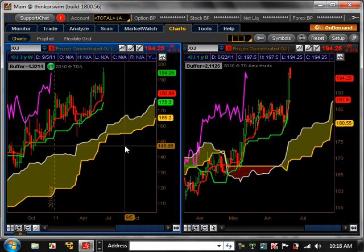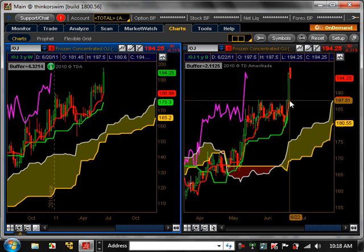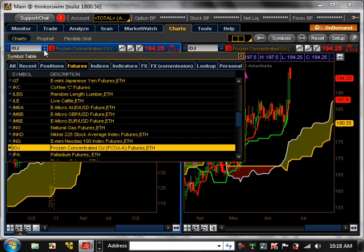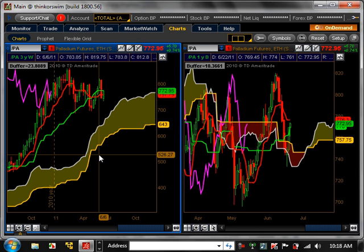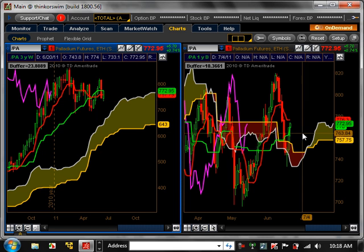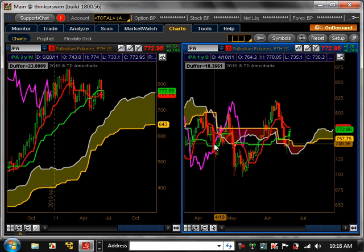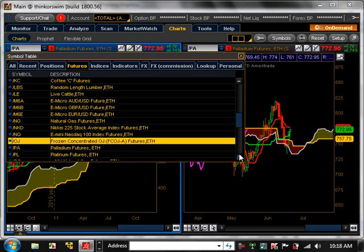Frozen concentrated orange juice is bullish trending on both the weekly and daily. You can see this big gap up. It needs a little pullback now to about 187 and then it could resume its trade going up. Palladium was bullish trending on the weekly but is now entering a major pullback, causing chaos at the top, which equates to the daily time frame being in a state of flux and consolidating.